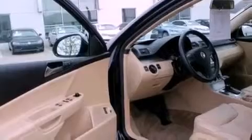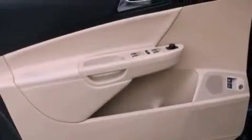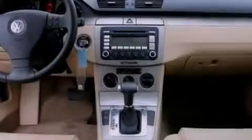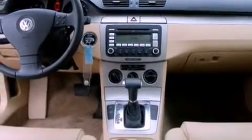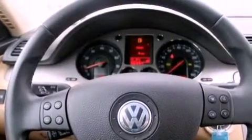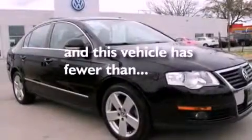A multi-function display, air conditioning, cruise control, a leather-wrapped steering wheel, performance tires, an engine immobilizer theft deterrent system, an illuminated driver's side vanity mirror, an anti-lock braking system, heated side view mirrors, and this vehicle has less than 26,000 miles.